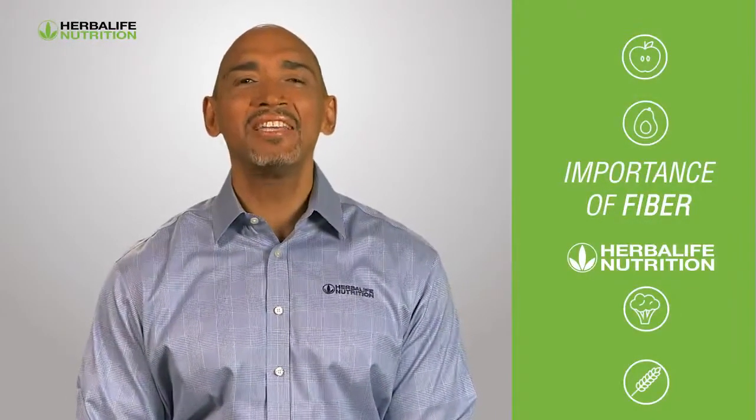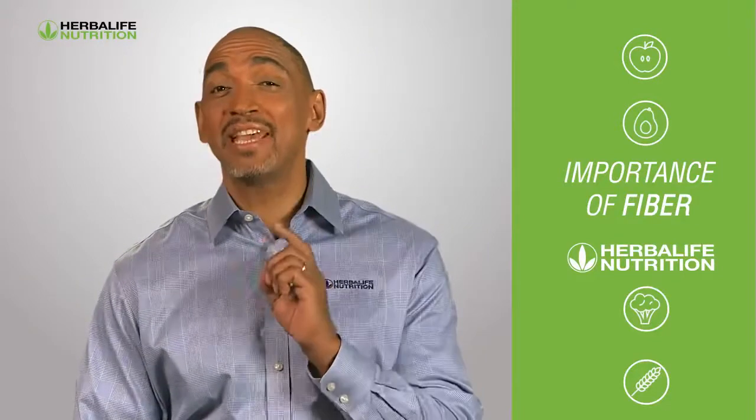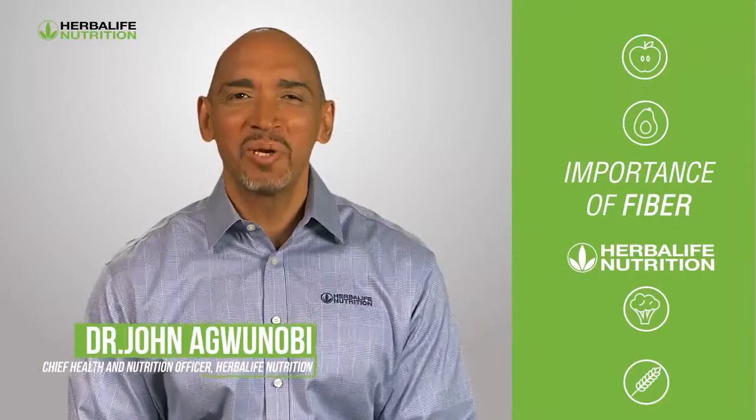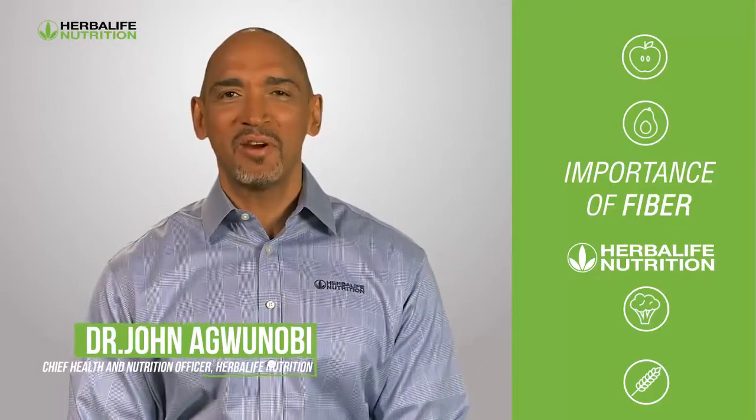Your body is a highly sophisticated machine, but it can be extremely sensitive to what you eat. Hi, I'm John Agwinobi, Chief Health and Nutrition Officer, Herbalife Nutrition, and I'm here to share an important health tip with you.